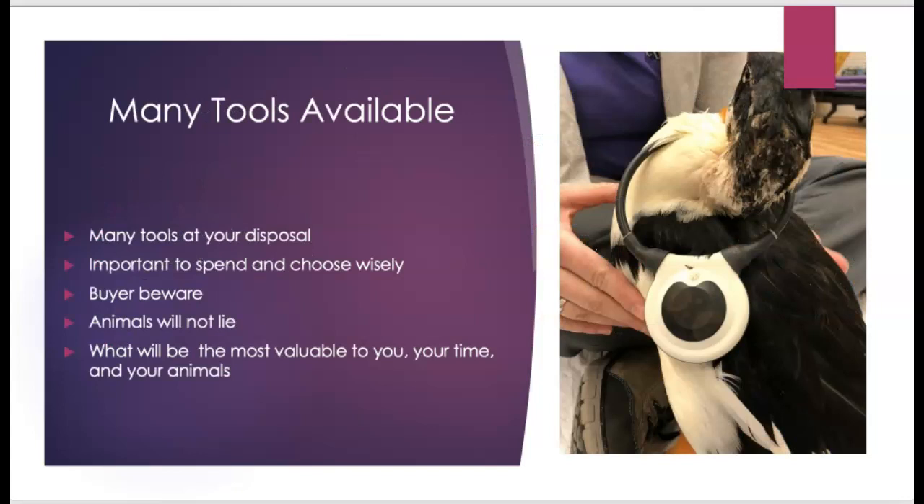There are many tools available and I always advise owners to spend and choose wisely. While researching for this webinar, I was pulling up a ton of different tools — some I had never heard of, some I had, and I was trying to find more information. It can take you down different rabbit holes. Definitely do your research before you purchase. You want to find what is most valuable to you, your time, and your animal.